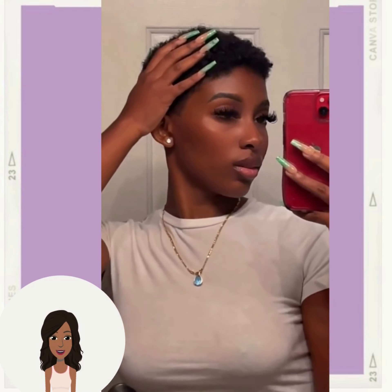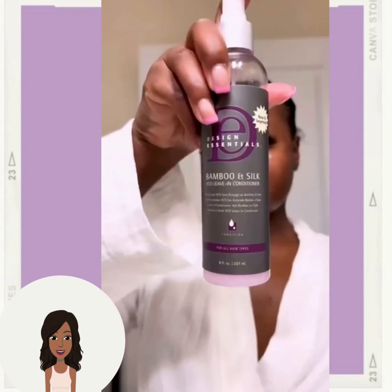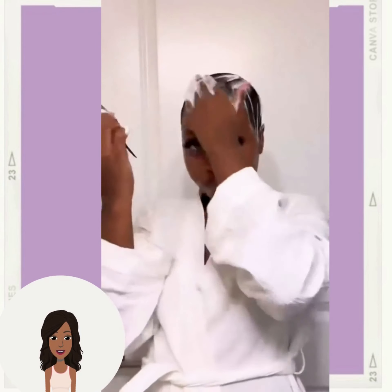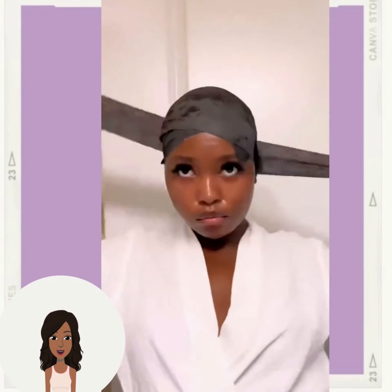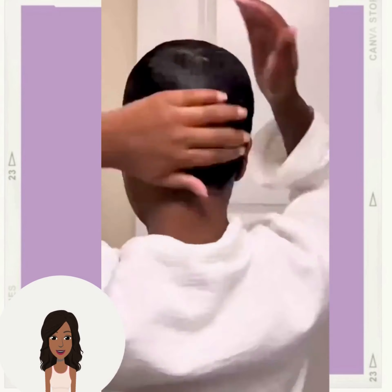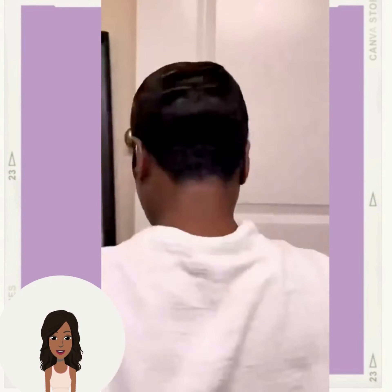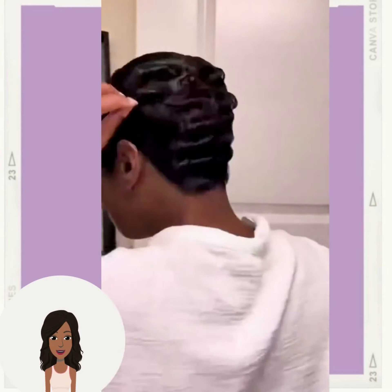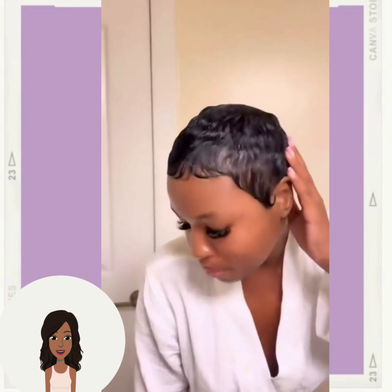Here we have someone doing a DIY pixie cut — she's pretty much going to be styling her hair. If you feel inspired by any of these hair ideas, please be sure to like today's video and hit that subscribe button to stay up to date on all the hottest black hair trends. This particular pixie is very short, and she put in little baby curls with the flat iron.